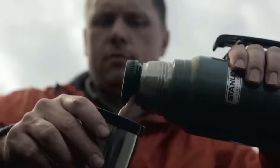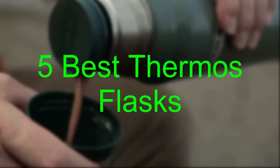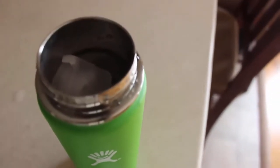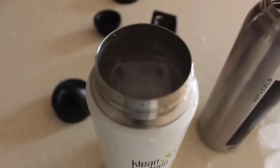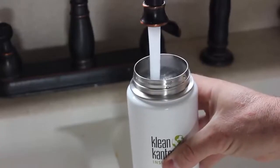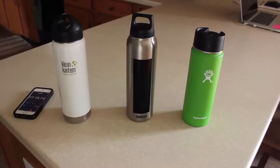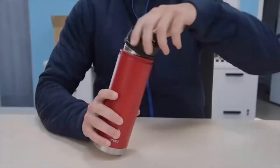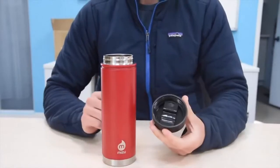Hi guys! Today we're gonna be having a look into 5 best thermos flasks. Each flask listed in this video is made of quality materials and has proved to be reliable in holding heat and cold beverages. You will only need one flask as they all suit well for both summer and winter seasons. Links to all the insulated thermos flasks can be located within the description down below this video.